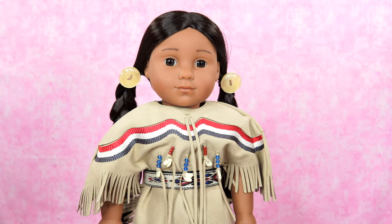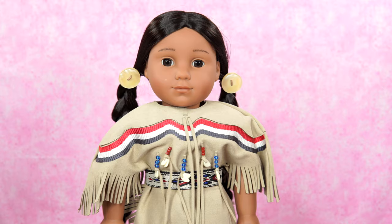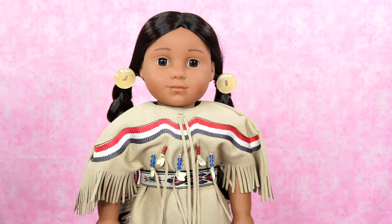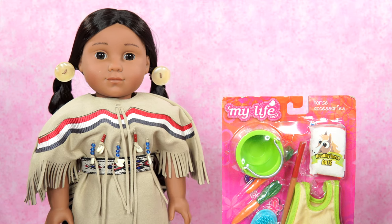I really want to have a little cool treatment. So do you know what I'm going to do? I got something special for her. Come on, I'll show you what it is. So here is the horse accessories from My Life Bath.